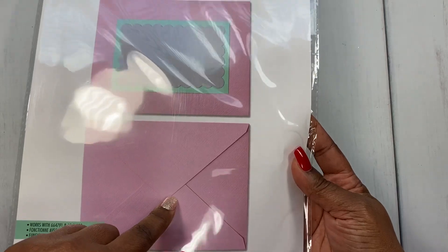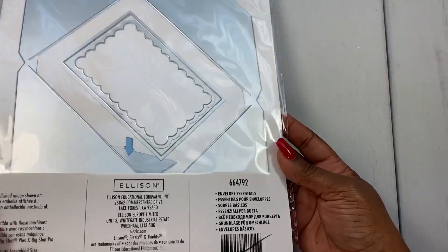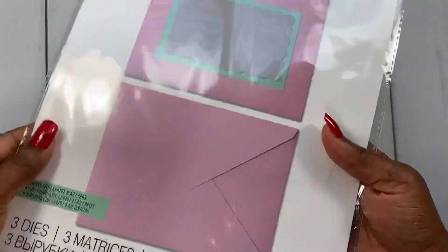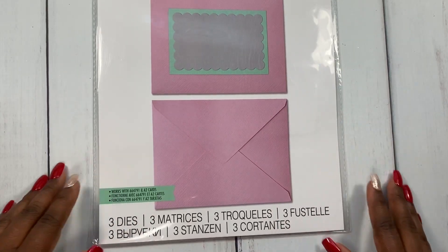Lastly, this is a really large die — it's a Thinlits Plus die, reduced down to $8.74. It creates a really pretty envelope and the card to go with it. Look at the size on there! It's called Envelope Essentials, and I can't wait to create some cute little cards with the envelope — or even a gift card holder.